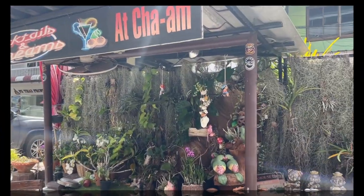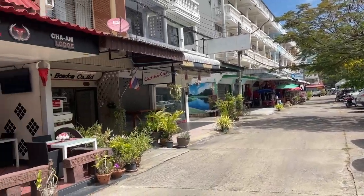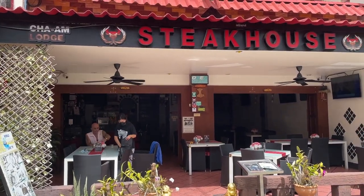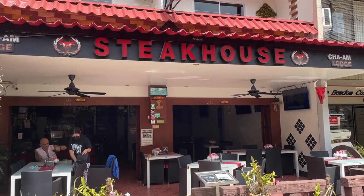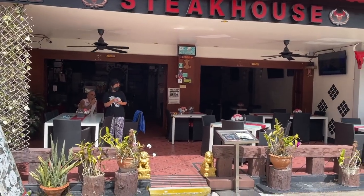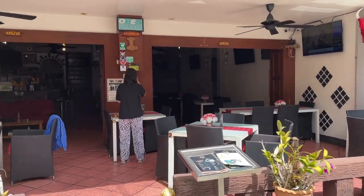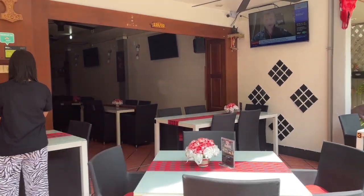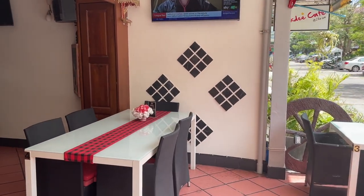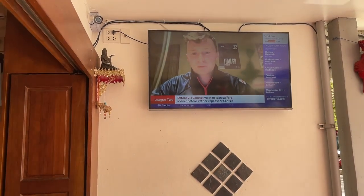Today I'm in Soi Long Beach in Cha'am, and we're going to have a look at Tony and May's Cha'am Lodge Steakhouse. They have a restaurant and also rooms for rent. We're going to have something to eat first. As you can see, you can eat out the front here — really fresh and open air. You can watch sports programs; Tony's a soccer fan, British football.